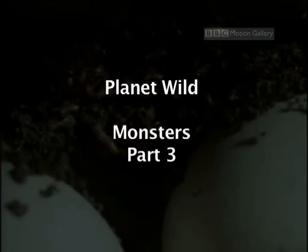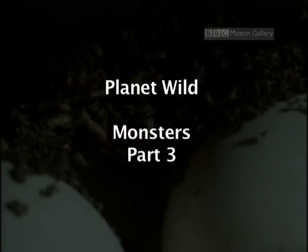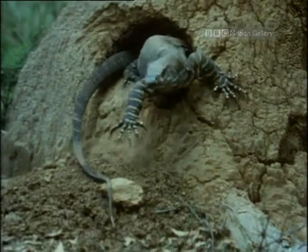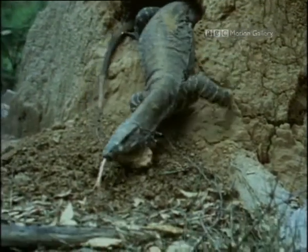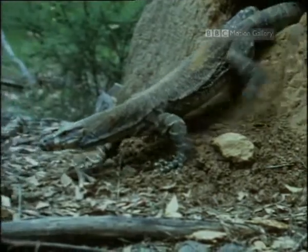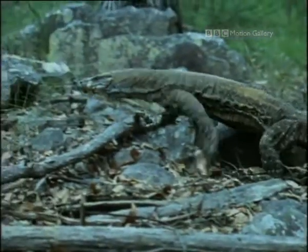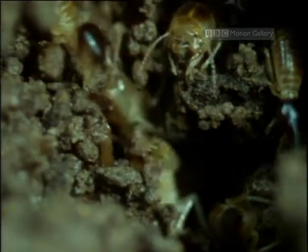The interior of this termite mound is a dragon's nursery. Lace monitors are not just one of the most delicately patterned of monitor lizards — they're also one of the shrewdest. This female has laid her eggs in the safest possible place. The mound is warm and protected by tiny defenders.